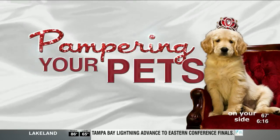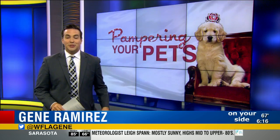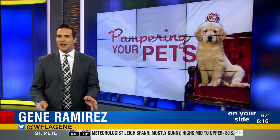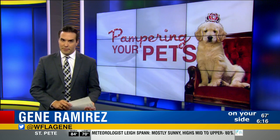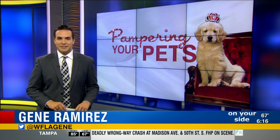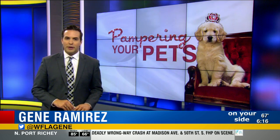This week, 8 on your side is helping you pamper your pet. More than 1.5 million dogs and 2 million cats are living as pets in the U.S. — that's a whole lot of love, but also a whole lot of pet hair, and it can be costly. This morning, Leslie Lacey visits HealthMutt Pet Store for the professional scoop on grooming our furry friends at home.